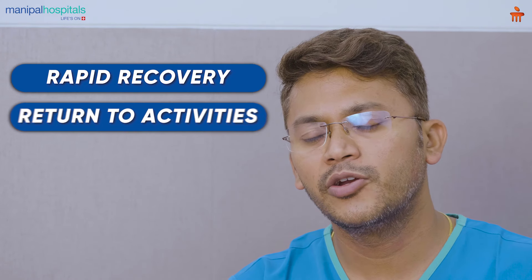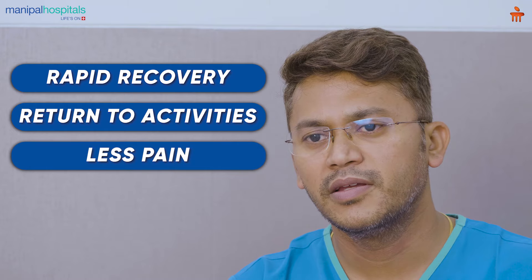This has been found to lead to rapid recovery, earlier return to activities, and lesser pain. Thank you.